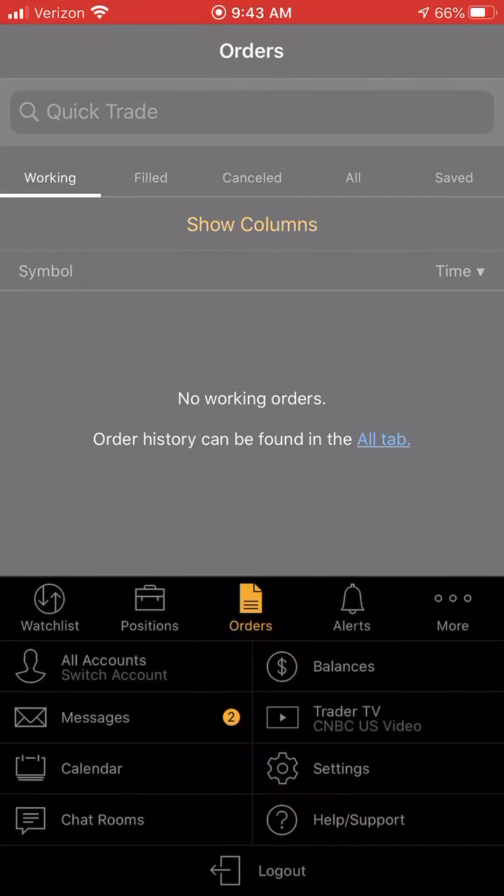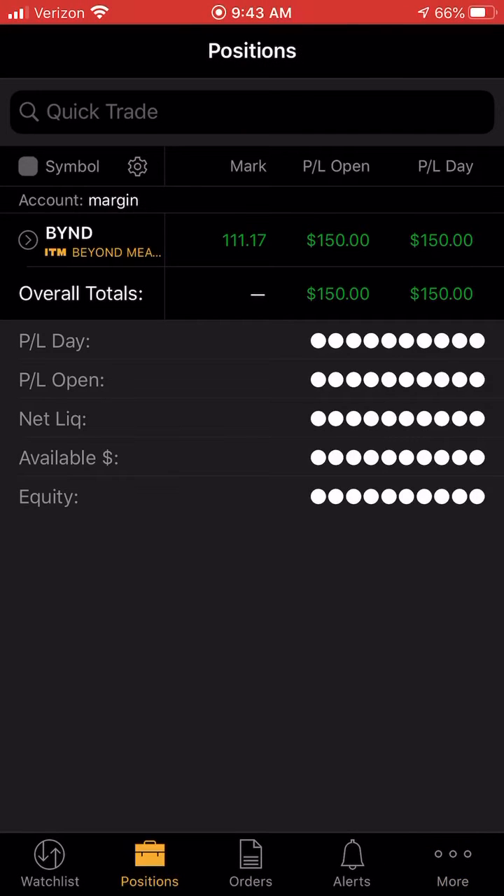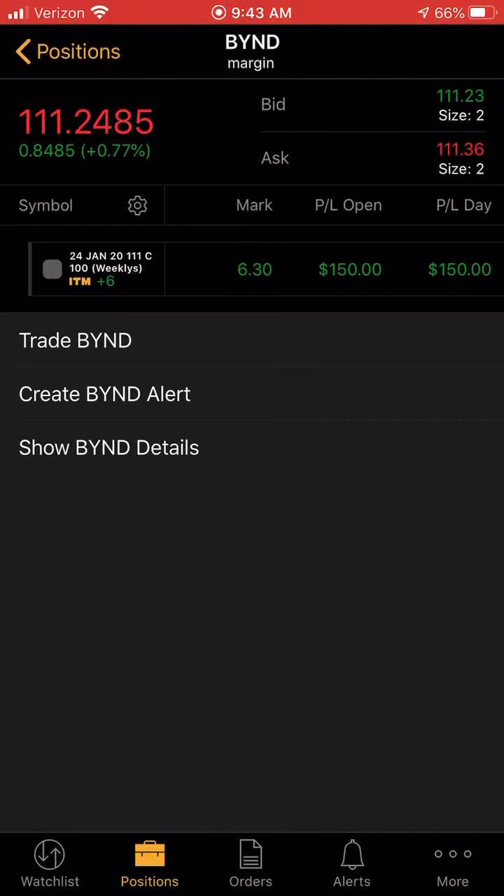After that goes through, it would send you a message right here. Then you just close — now how to sell.